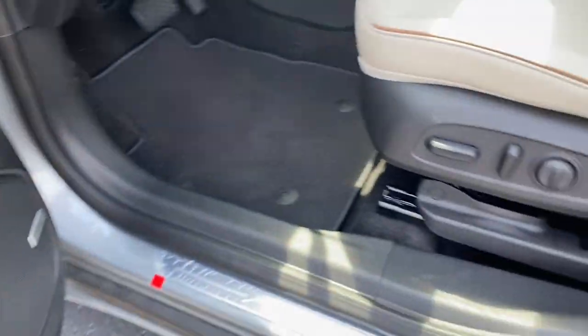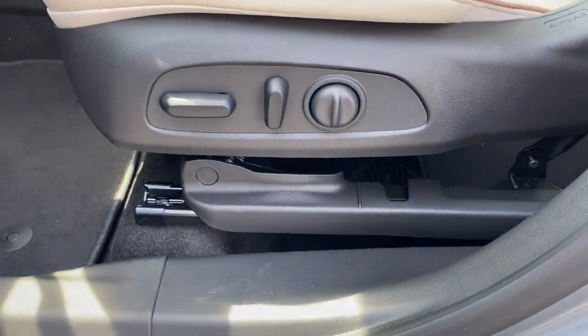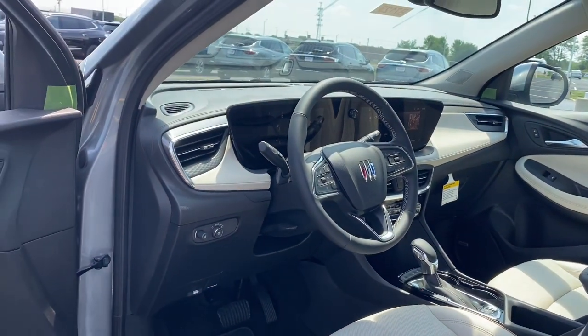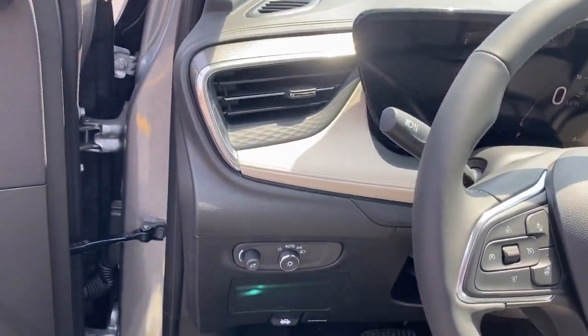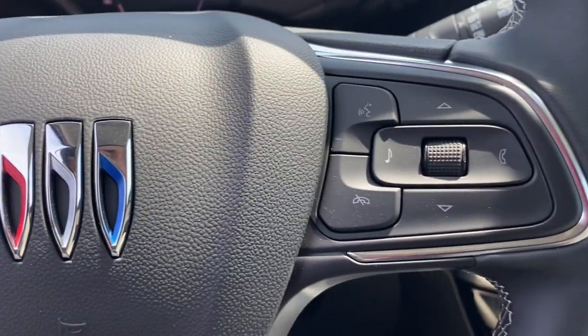Heated steering wheel, wireless Apple CarPlay and or Android Auto, heated driver's seat, keyless entry, premium sound system, satellite radio, power passenger seat, heated mirrors, power liftgate, alarm.